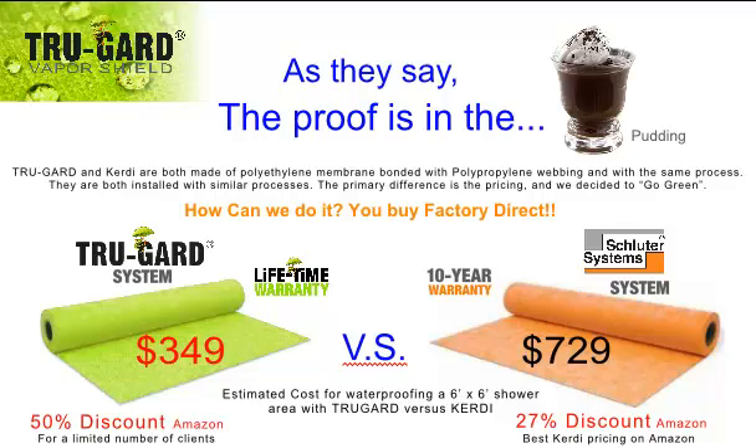Down below we have the link to the TruGuard Factory Direct product portal, so click on that and enjoy the savings. And by the way, if you're a tile contractor or a builder, you can become a dealer and get even deeper discounts. Contact us through the company website and we'll set you up as a dealer.